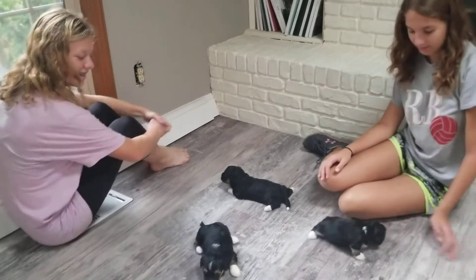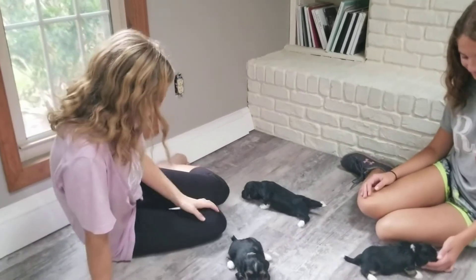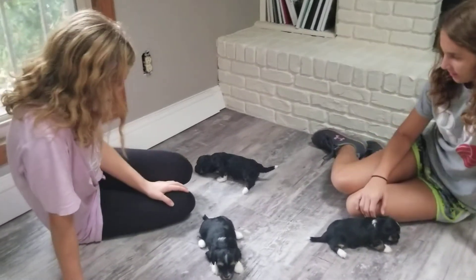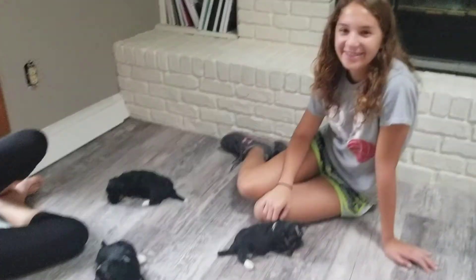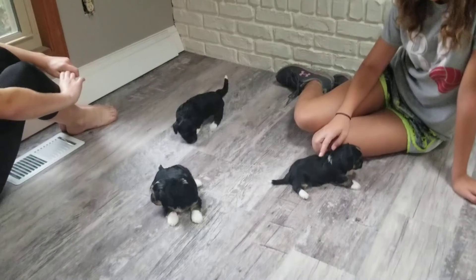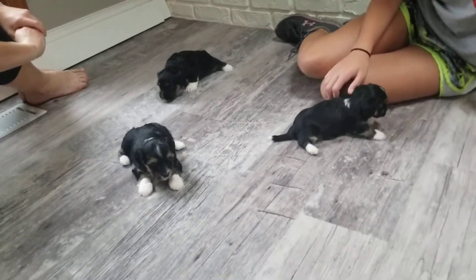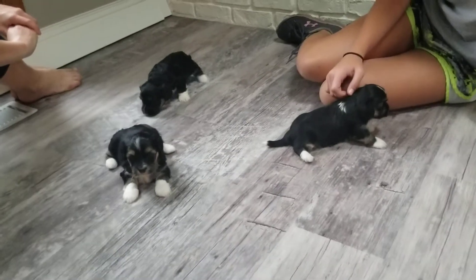Welcome back to ABCDoggie.com studios. We've got Riley and Elia with us today helping out. You may recognize Riley's voice from narrating the videos, and Elia's been in a lot of the videos lately. I'm Neil.